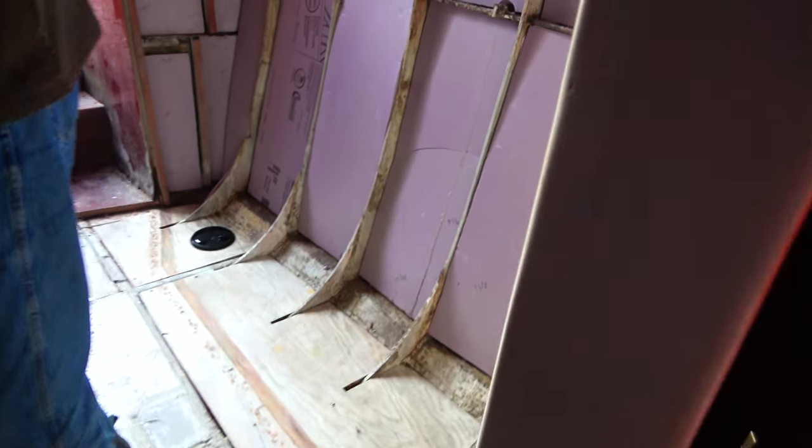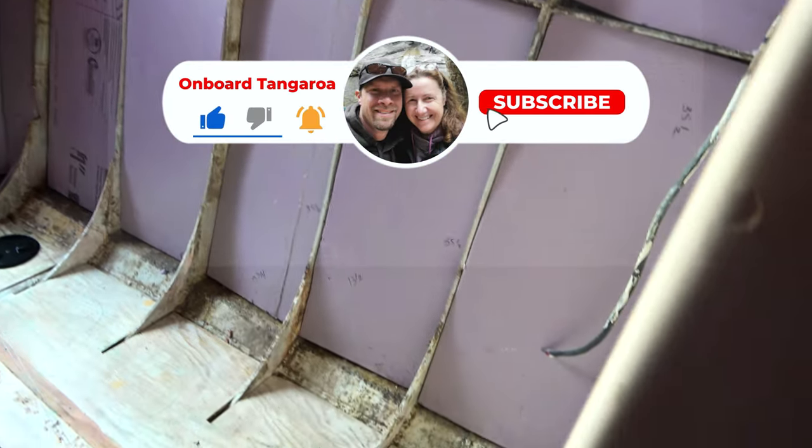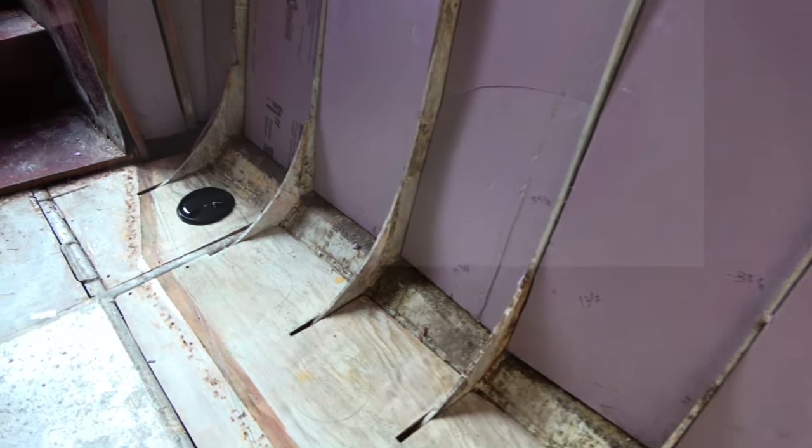Let me show you what's happening down here. Look at this whole opening right here — there's a bench seat going in there. It's going to be awesome. I'm so excited.